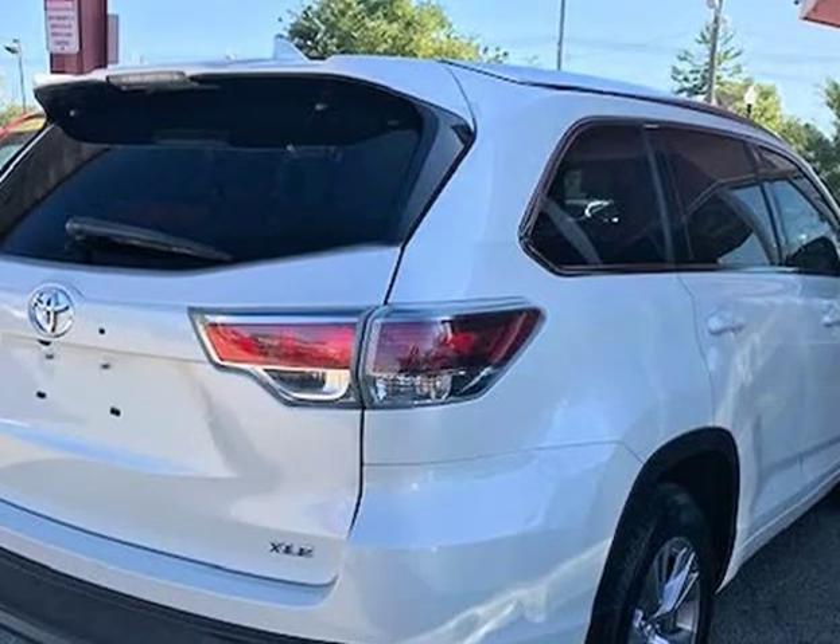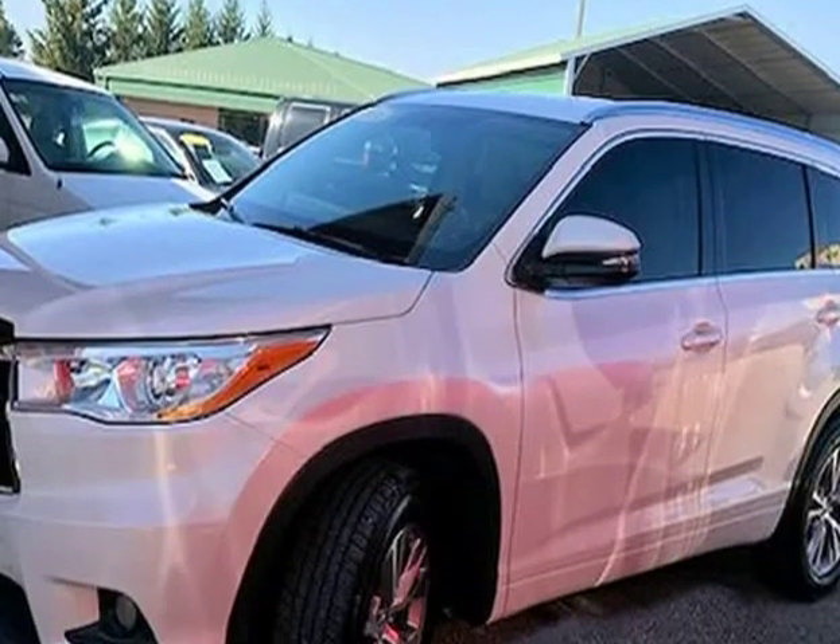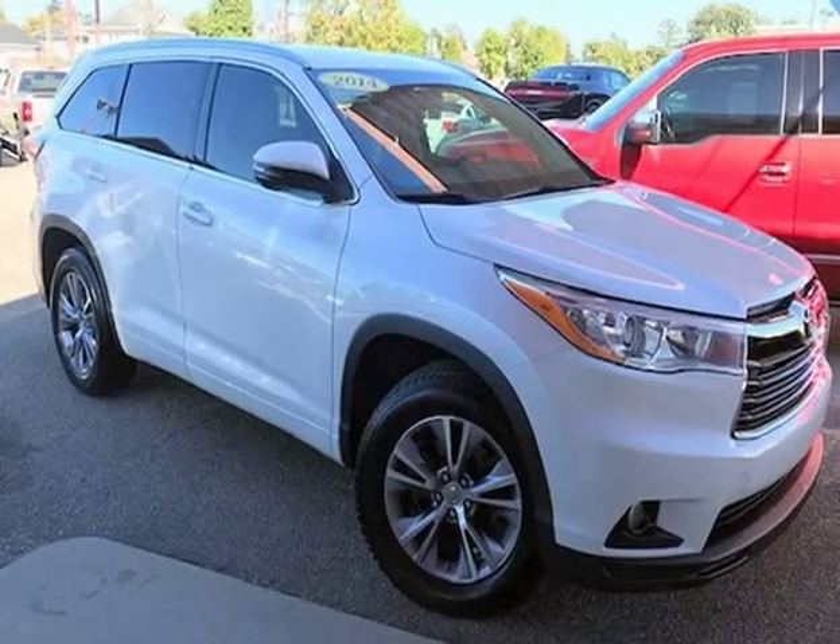The vehicle was just fully serviced and inspected, everything was up to date, and it comes with a $0 deductible nationwide warranty at no cost. Mechanically this Highlander runs and drives very nice.